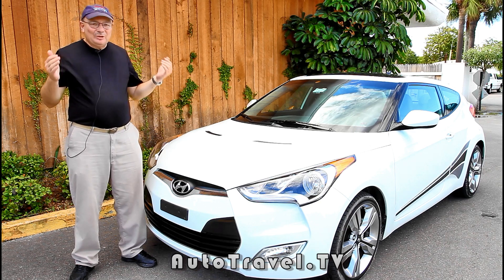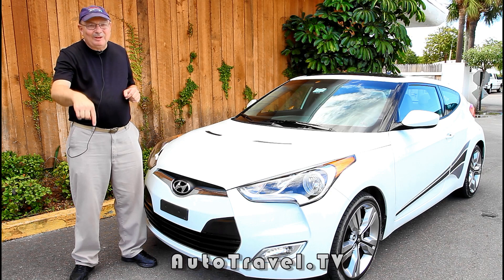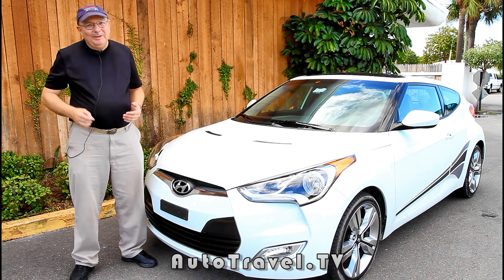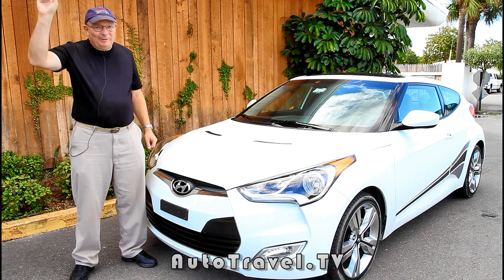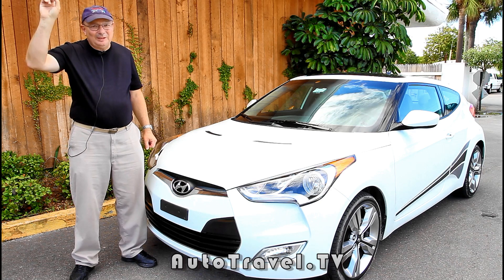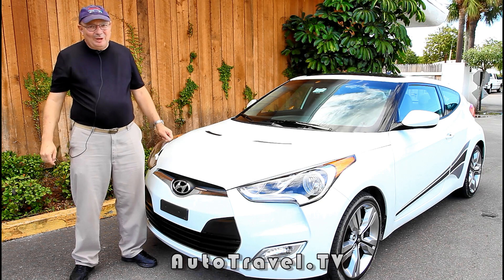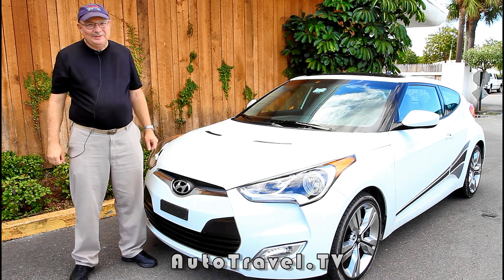And if you like this review, please leave comments below. And if you would like to see more of them, look up right up here above and click the subscribe button. And that way you'll get our next review when it comes out. This is Lynn David Cole with Auto Travel TV. See you next time.